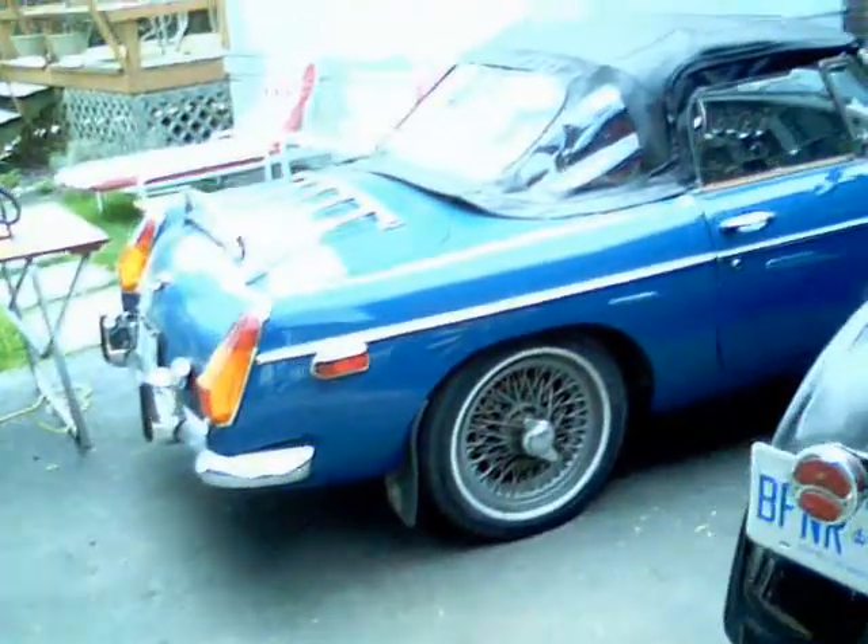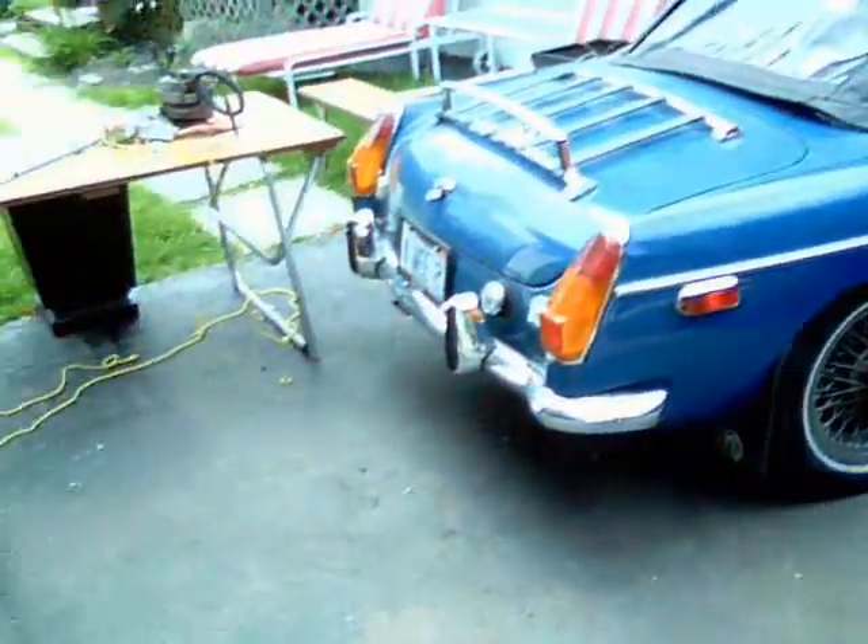I'll show you the back of a '73 MG while I'm here. It's mostly original as well. Runs good.